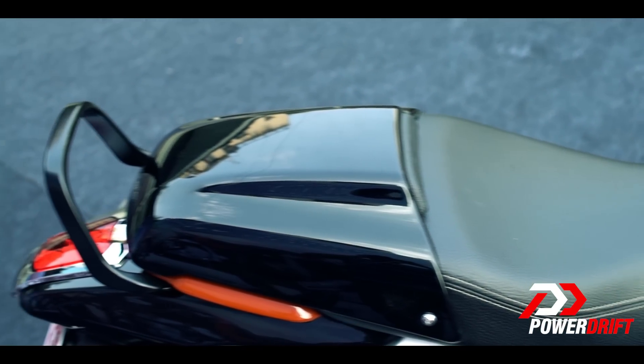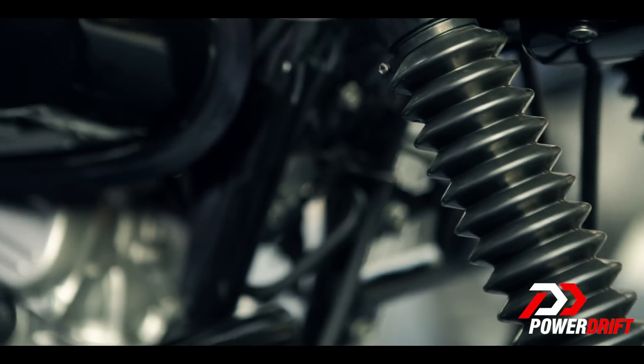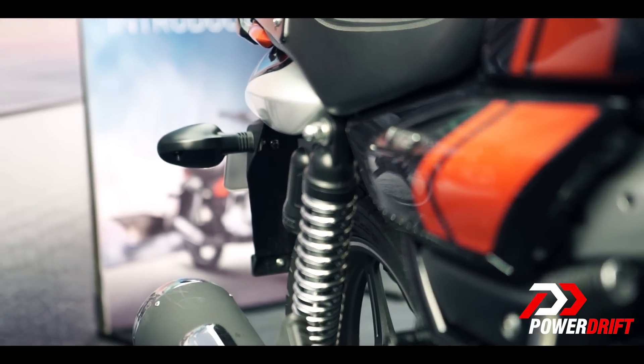The Bajaj V12 gets 30mm forks on the front which have about 110mm of travel, and on the rear you get twin gas shocks which have about 106mm of travel.